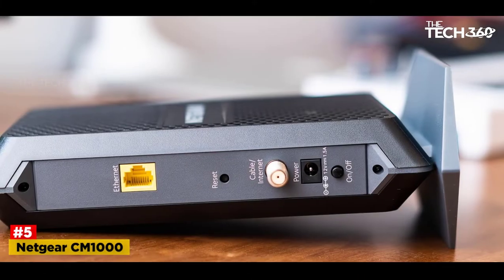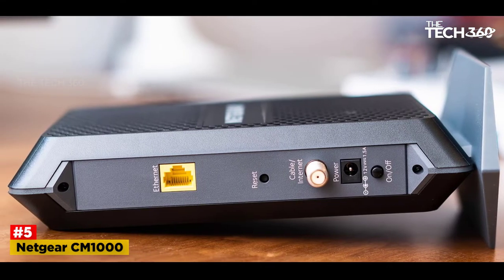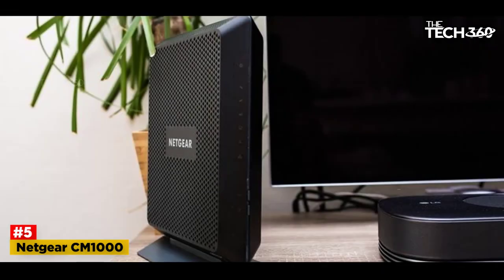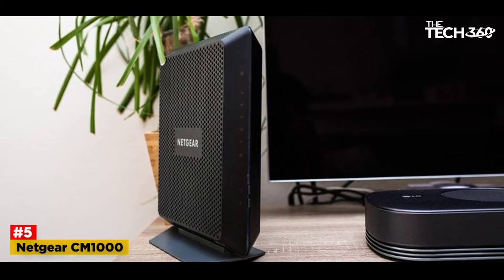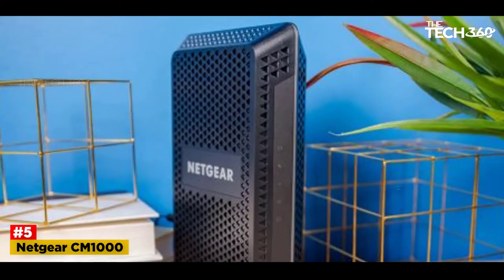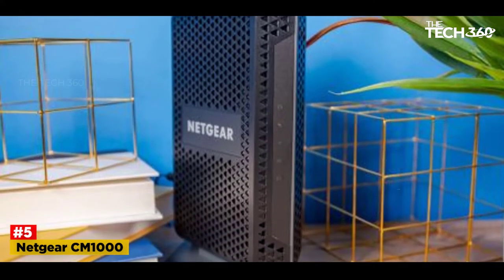Number 5: Netgear CM1000. This Netgear modem is one of the first modems to support the new DOCSIS 3.1 technology. This means 32 downstream and 8 upstream channels, offering its users the fastest data transfer. It is an excellent choice for those wanting to upgrade from their older modems and is looking for high-speed and reliable modems.